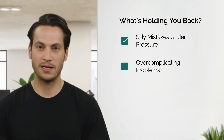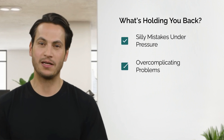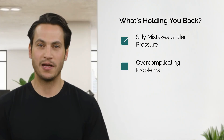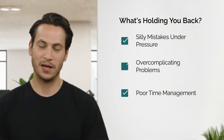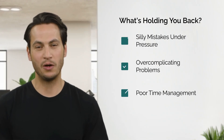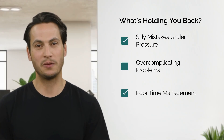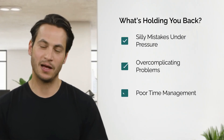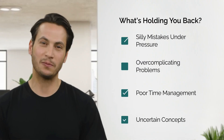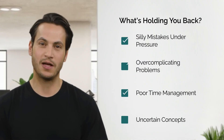Two: over-complicating problems. If you're using calculus to solve a basic arithmetic problem, we've found your issue. Three: poor time management — spending 10 minutes on one tricky probability or combinatorics question while the clock laughs at you. That's a red flag. Four: uncertain concepts — those subtle, sneaky topics that make you second-guess and waste precious minutes.